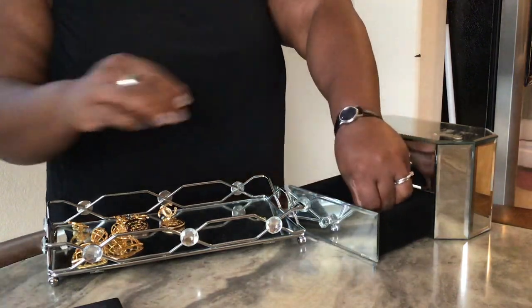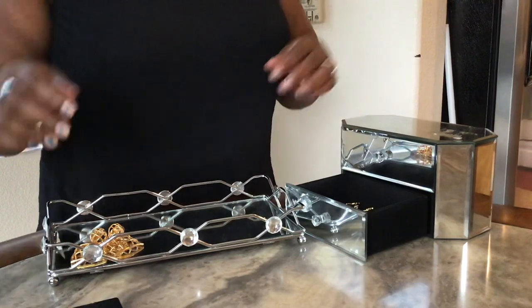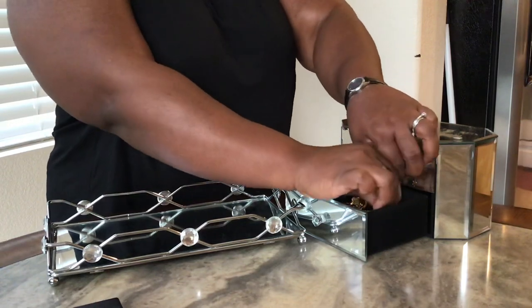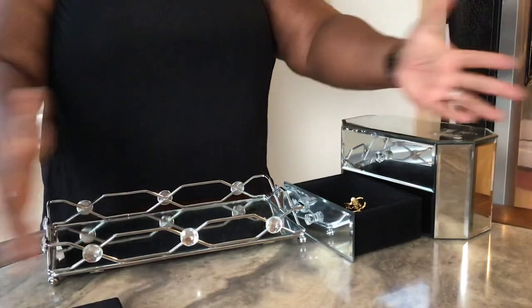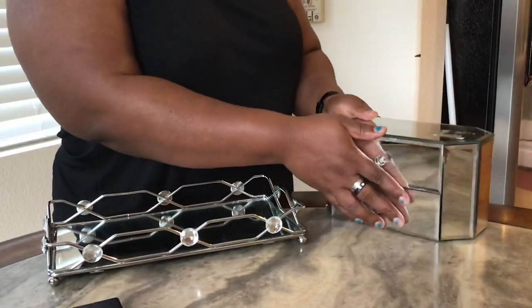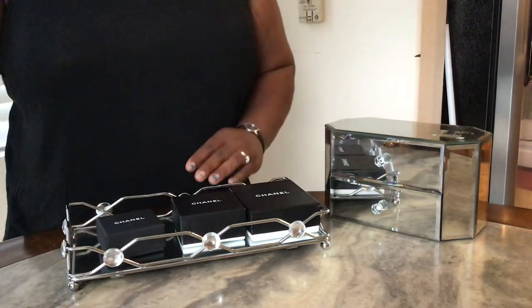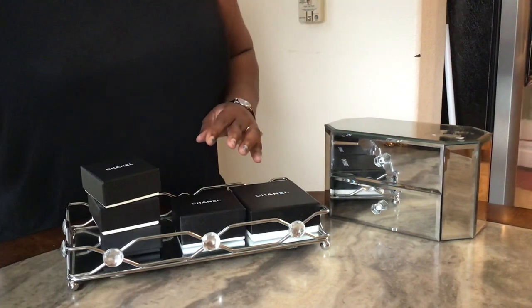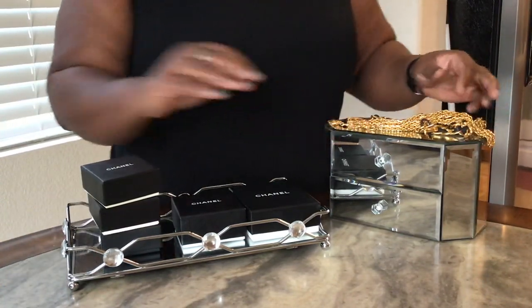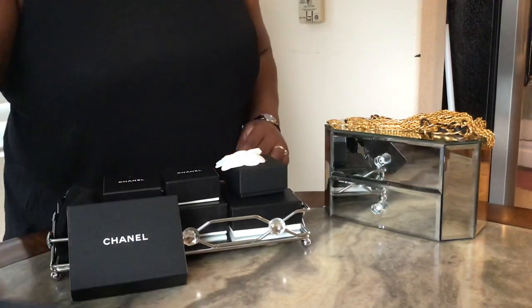That is my Chanel jewelry collection. If you have any questions, or if you want close-up details posted on my Instagram account — same name, Fun Luxe — just let me know. I was searching all over YouTube to find earrings I might be interested in, and sometimes the videos made it hard to really see what the earrings looked like. This is my collection as of today — the only other thing coming in is a bag, which will be my first Chanel bag, pre-loved from a local consignment shop.